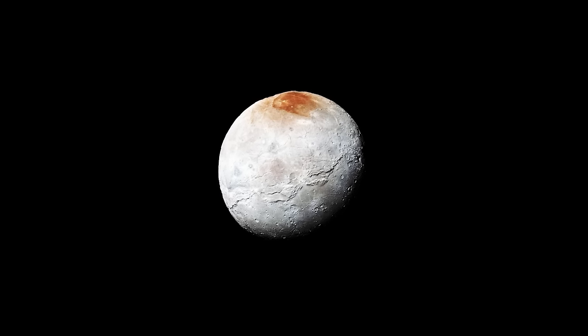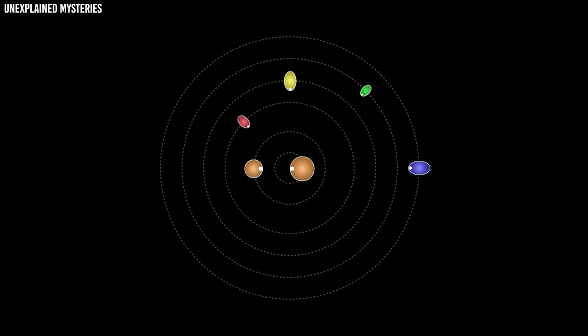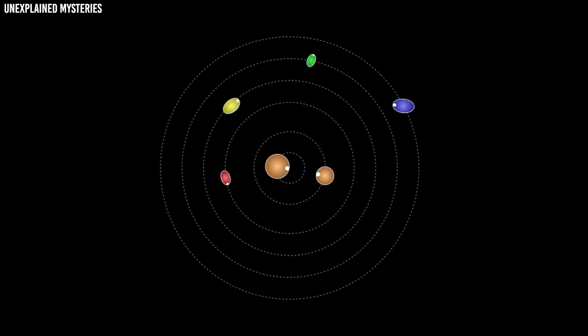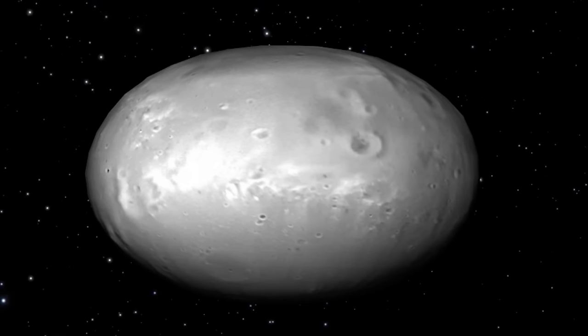Pluto's biggest moon, Charon, had a unique feature: a dark red polar cap. Nix and Hydra, two of Pluto's smaller moons, proved to be brilliantly lit. Kerberos was smaller than predicted, while Styx had an unusual form.